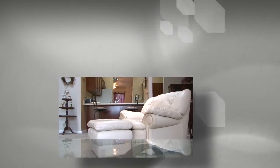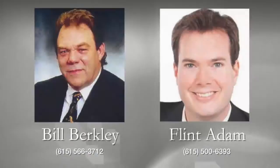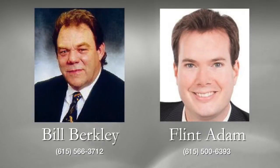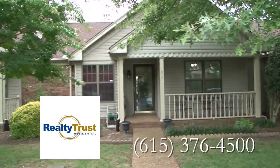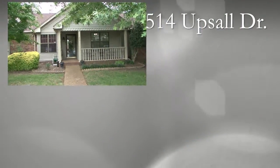For more information on this quaint condo, call Bill Berkley at 615-566-3712 or Flint Adam at 615-500-6393. These Realty Trust residential realtors would love to give you a closer look at 514 Upsill Drive.